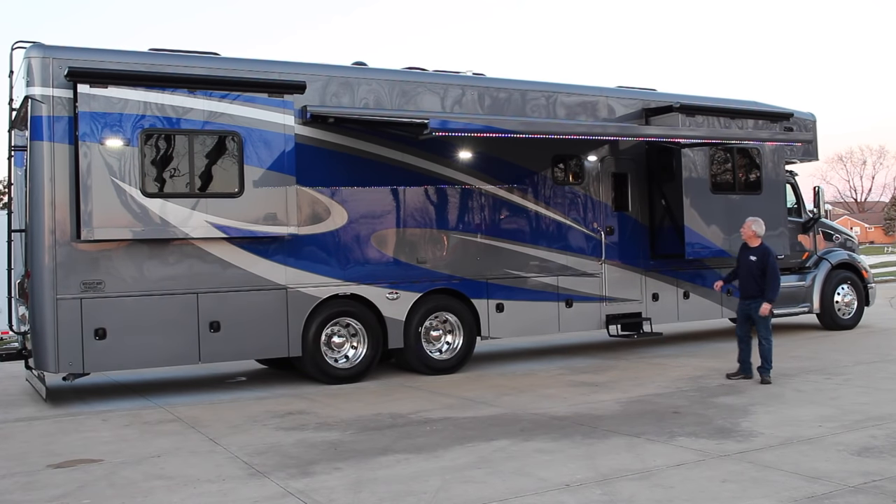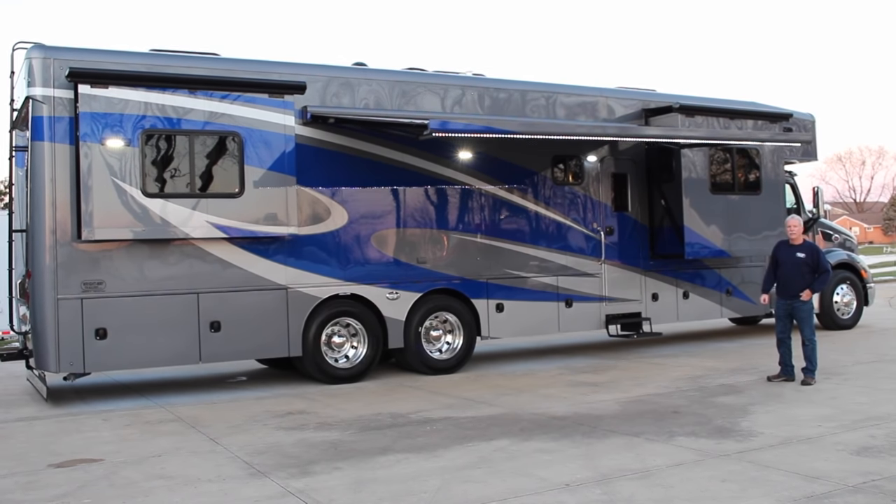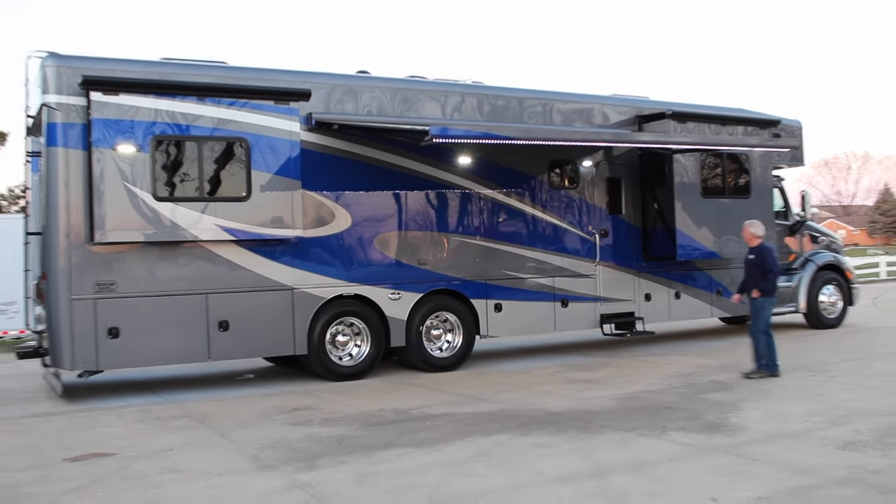With the slide outs and awning out, you can see the nice LED side lights and LED lights underneath the awning. This coach also has LED lights underneath the coach that you can program to do different things. So let's go ahead and take a look inside and see the cool part.